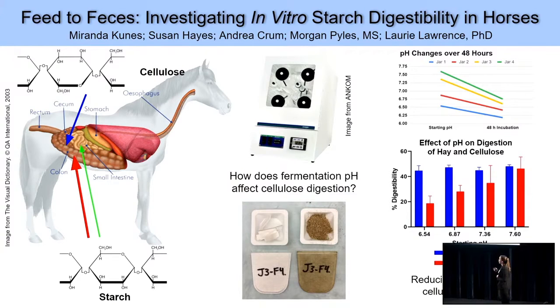Our particular question was: how does the decrease in pH that comes from fermentation of excess starch affect the digestion of cellulose, the horse's main dietary component? To do this, we used this incubation system and specialized filter bags to study the digestion of these different nutrients. The pH in each jar was changed to a different amount — some acidic, some more basic — and then cellulose or Timothy hay was added to the bags and was measured before and after incubation to look at the digestion or disappearance of these substrates.